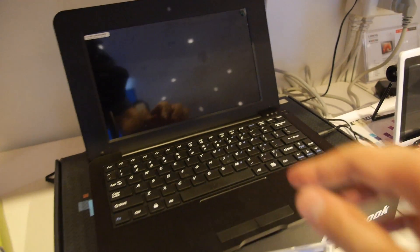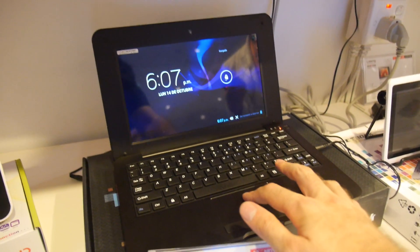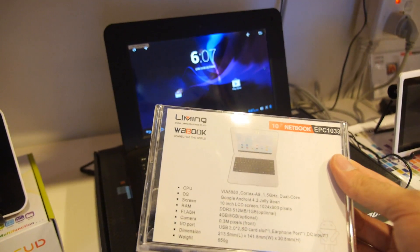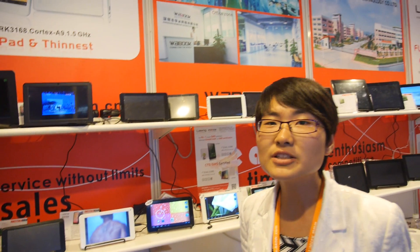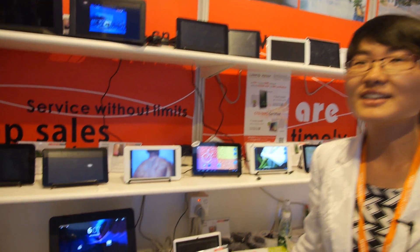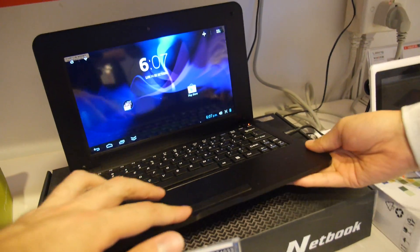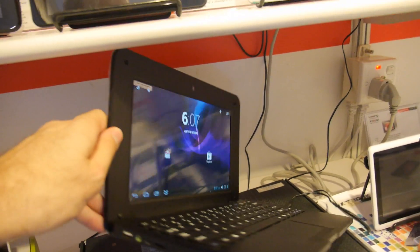We also offer dual core netbooks — very solid models. This design hasn't changed externally, but the CPU inside is now an 8880 dual core. We always use VIA because the quality is very stable and we have had zero percent complaints from customers over many years.